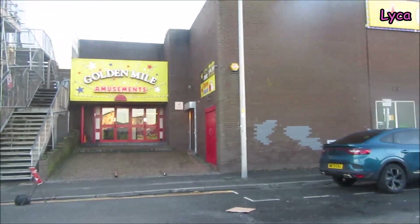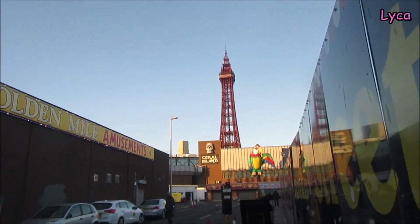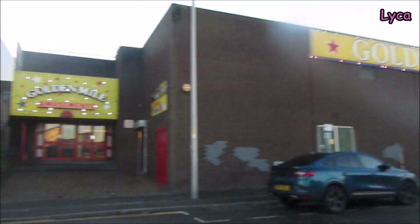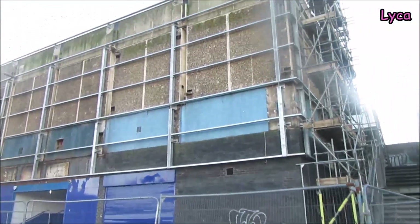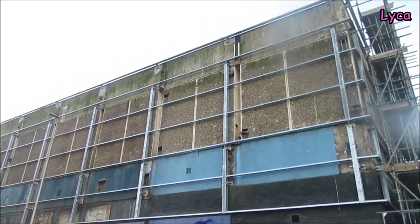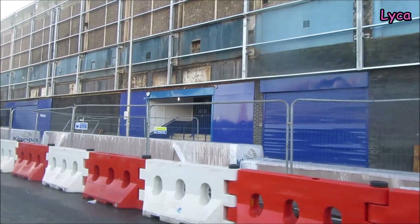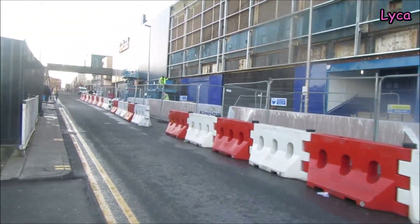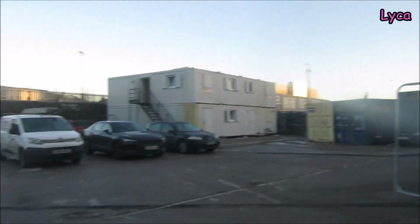That's the back of the Golden Mall Amusements. Swing back there to get a view of the other tower. We can hear the machinery going on here. They've taken all the old stuff down and they're getting ready for something new.